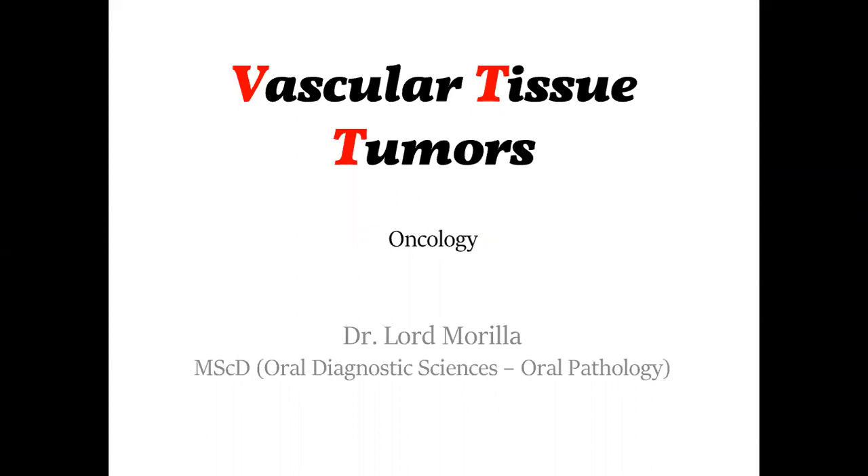Vascular Tissue Tumors. We will be discussing some of the benign vascular tissue tumors.